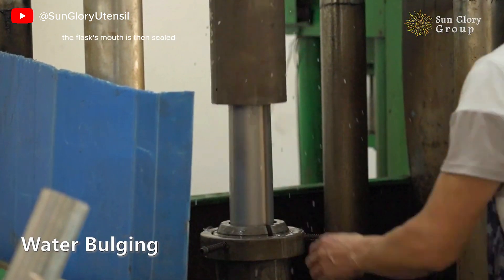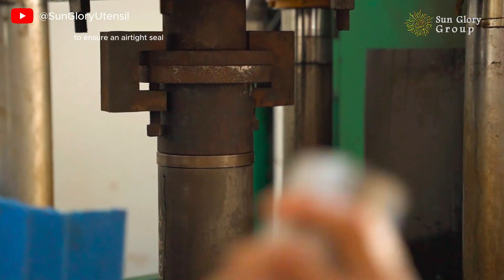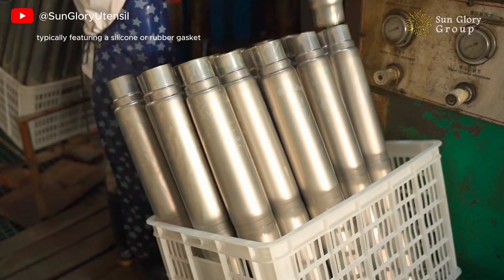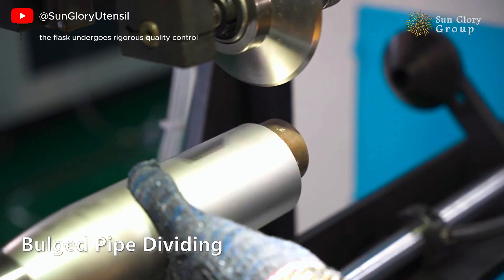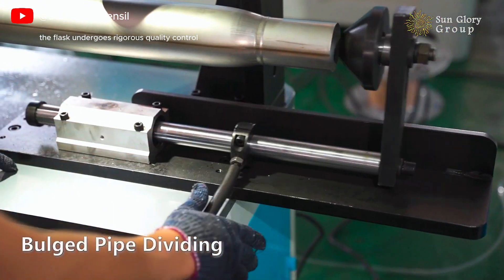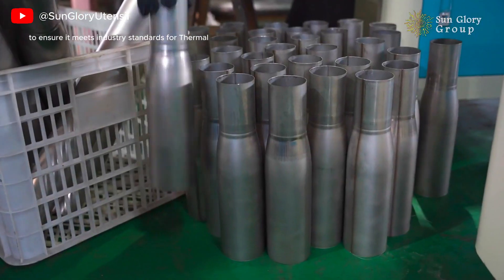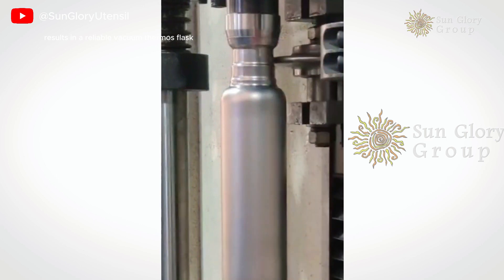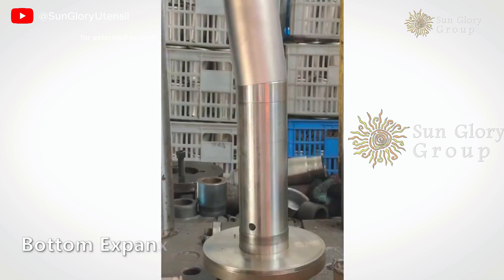The flask's mouth is then sealed, often using a welding technique to ensure an airtight seal, followed by the addition of a durable lid, typically featuring a silicone or rubber gasket to prevent leaks. Finally, the flask undergoes rigorous quality control testing to ensure it meets industry standards for thermal performance and safety. This meticulous manufacturing process results in a reliable vacuum thermos flask that effectively keeps beverages hot or cold for extended periods.